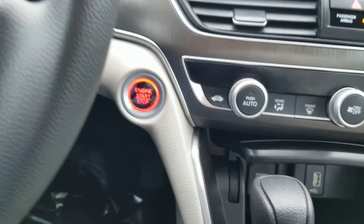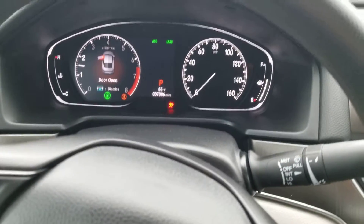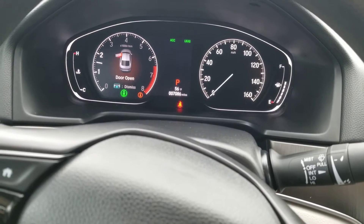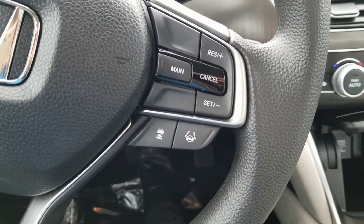Here is the interior. Let me just start it up real quick. I only have one hand so it's going to be hard to go over all these features with you, but at least you can get a visual of what we have in here. We have lane keep assist and adaptive cruise control, all right here.